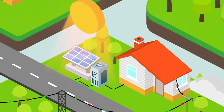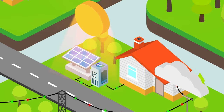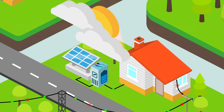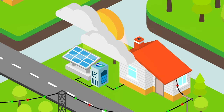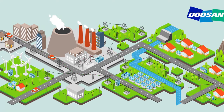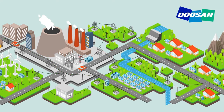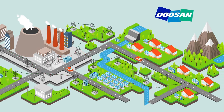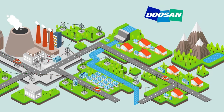Doosan GridTech's grid management platform delivers the software intelligence needed to automatically integrate unprecedented levels of distributed energy resources. Our solutions dynamically control energy, allowing utilities to embrace distributed resources while maintaining a reliable, high-quality electricity system for their customers.